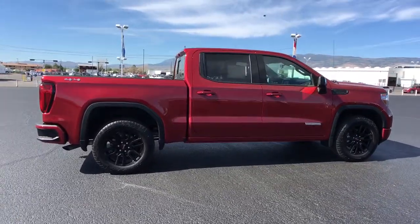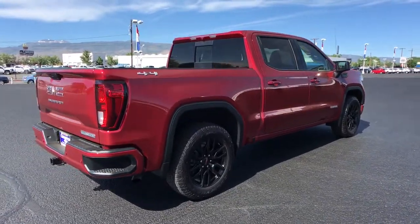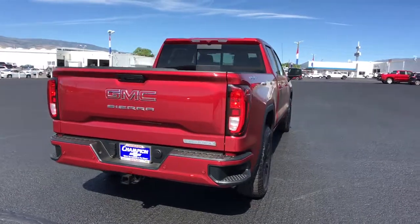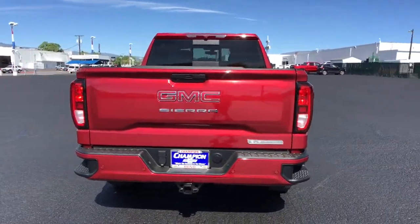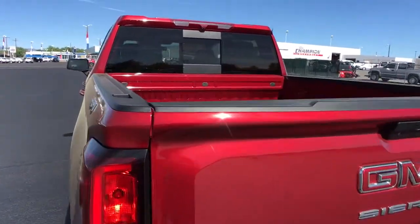These are just some of the great options this vehicle comes with: heated mirrors, fog lamps, four-wheel drive, Wi-Fi hotspot, steering wheel audio controls, aluminum wheels, Bluetooth connection, tow hooks, pass-through rear seat, floor mats.